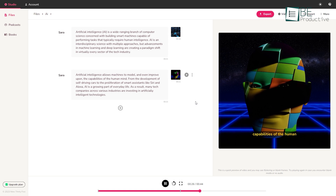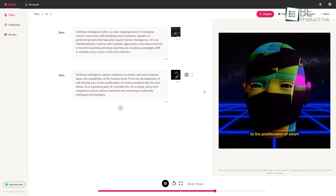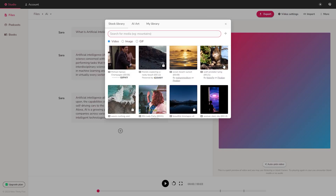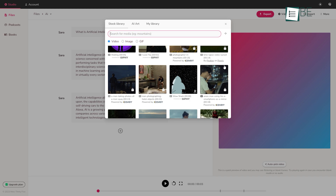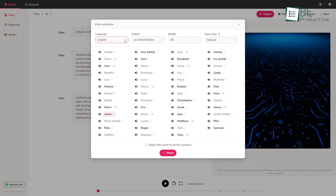Last on our list, we have a text-to-video and text-to-audio converter website known as Flicky. To get started, you need to add a file name and choose whether you want to create audio or video content. After that, you can choose pictures and video files from its library or upload your own, and type in the text you want to add to your video.